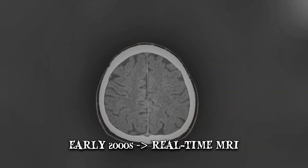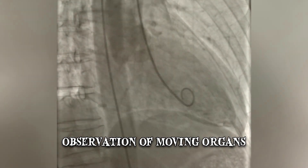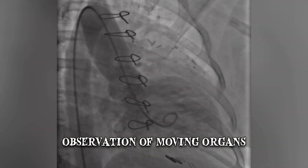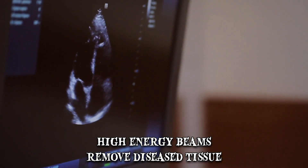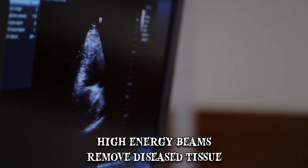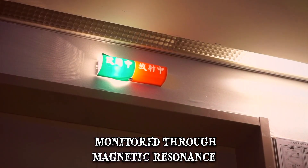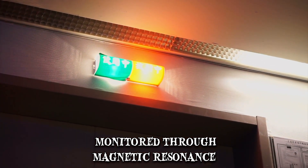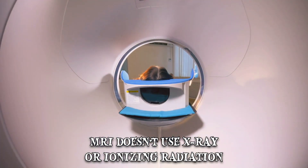Developed in the early 2000s, real-time MRI can be used for continuous observation of moving organs like the heart. MRI can also be combined with high-intensity focused ultrasound therapy. This non-invasive technique uses high-energy beams to remove diseased tissue, and the process may be monitored through magnetic resonance. Unlike CT or CAT scans, MRI doesn't use X-ray or ionizing radiation.